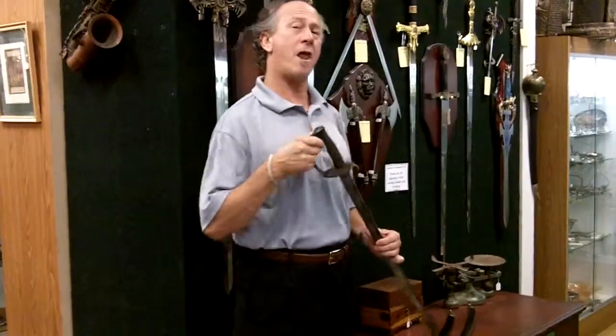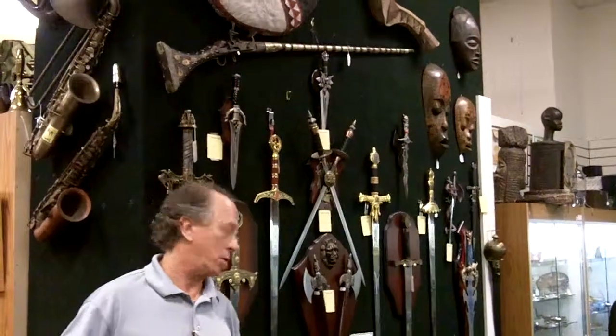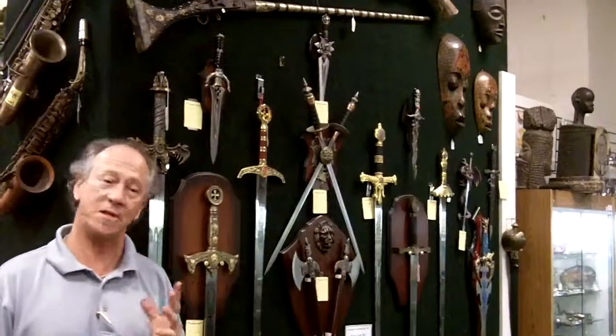But what you might not know is that we also have quite a few swords — replicas primarily — that harken back to a much earlier time: medieval times.